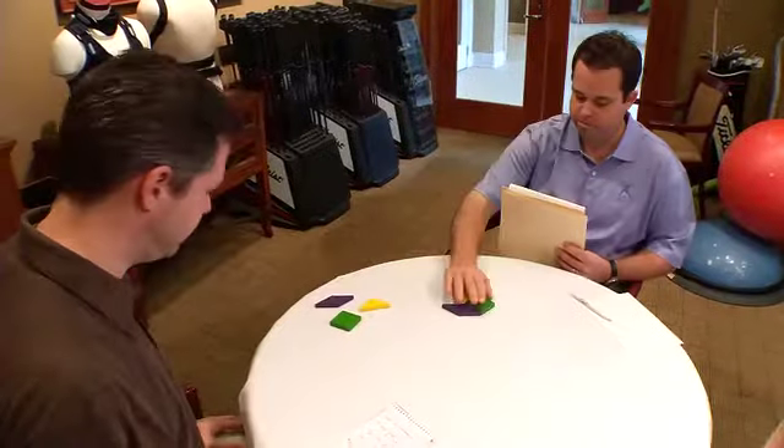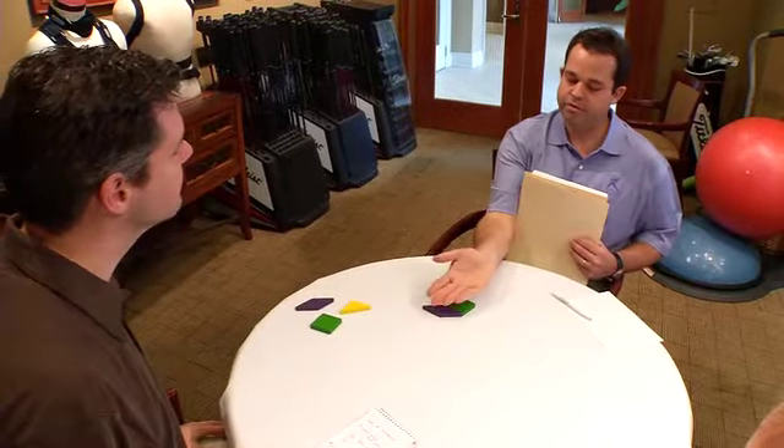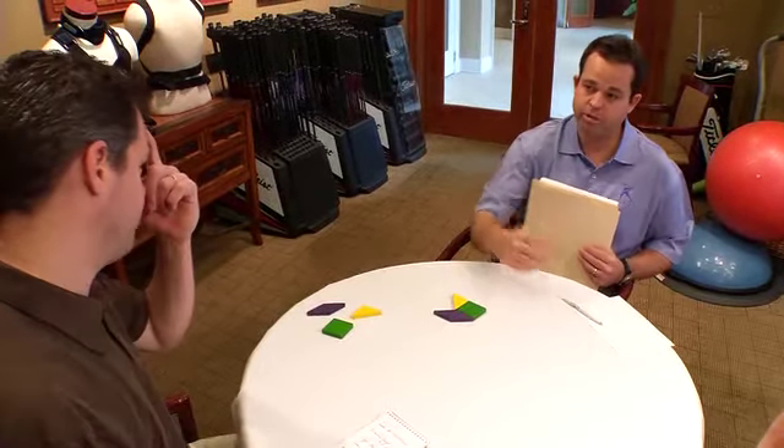So, I'm going to have you look at that shape as you see it there, and then I'm going to have you, in your mind, flip it end over end to your right, and I want you to rebuild the shape.